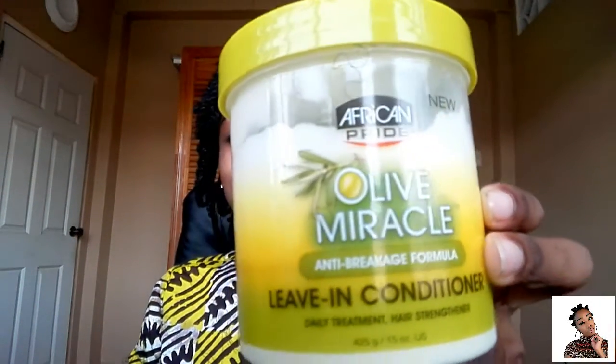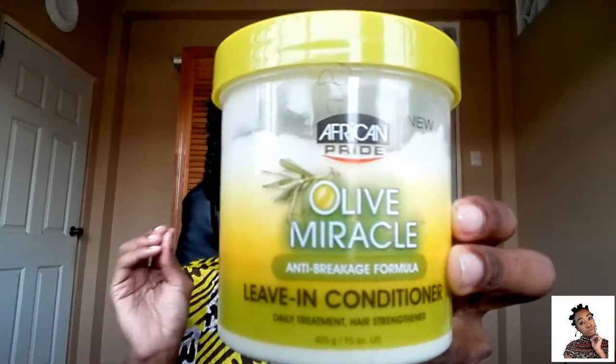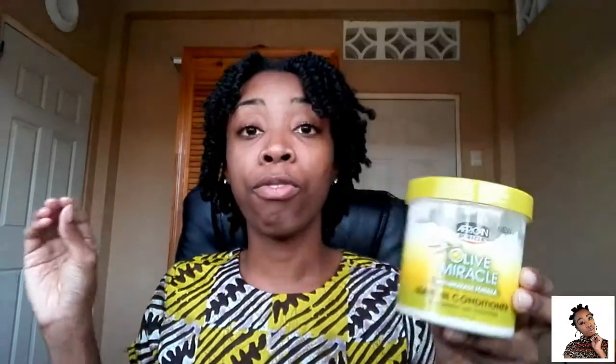The leave-in that I use in my hair is the African Pride Olive Miracle Anti-Breakage Formula Leave-In Conditioner. This leave-in conditioner has so much slip — it is ridiculous. Slip is on fleek, detangling is a breeze, and when I pair these two together it's like a match made in heaven.